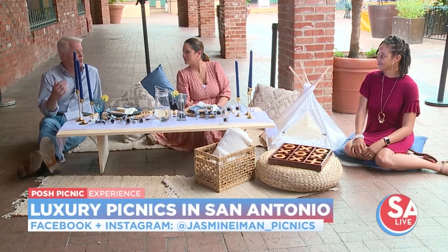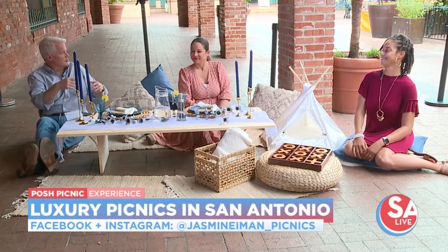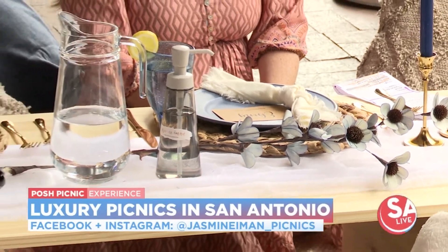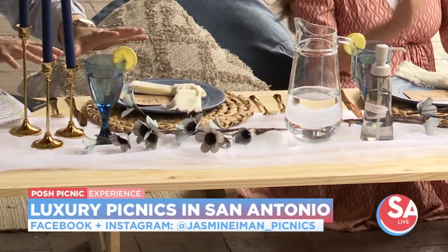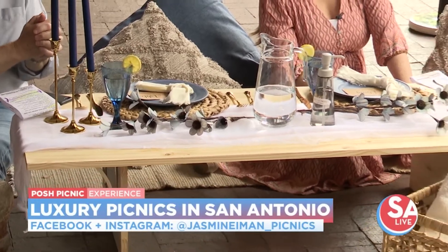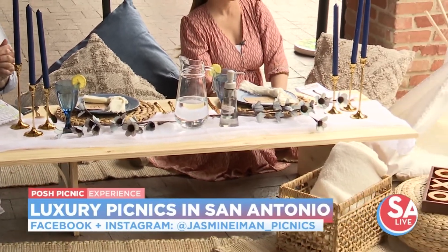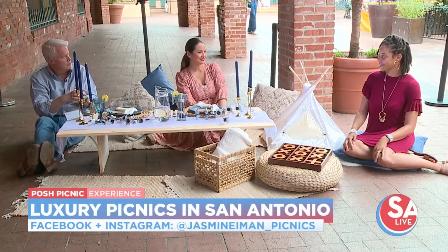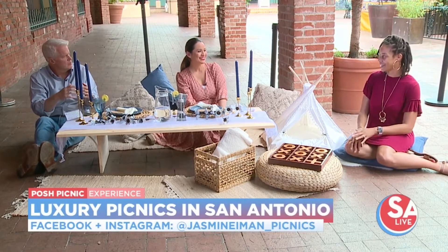This is like something out of a movie — you know, walking up to Central Park and there's the picnic all set up for them. And that's exactly what you do. That's correct. And what's this setup called? The ocean setup? So this one we brought is our Ocean Breeze. The blue gives you a little calm feeling, a little outdoorsy — think about being at the beach with the blue ocean setup.